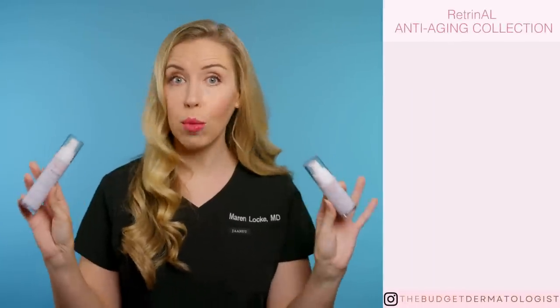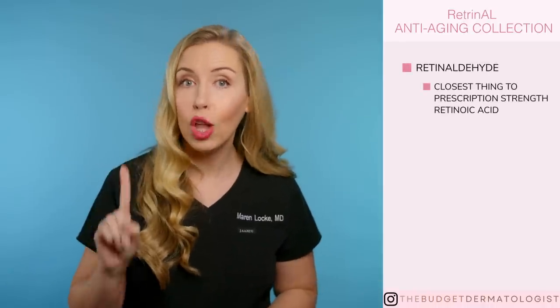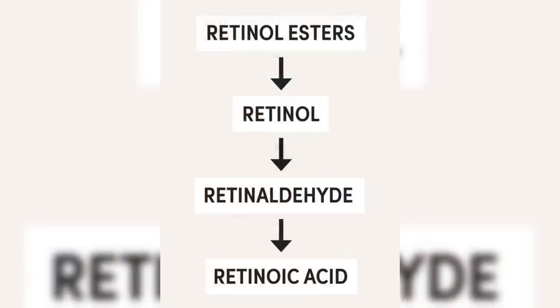First up is my personal favorite collection of this entire brand — it's the Rétrinol line for anti-aging. There are four products to choose from in this line. What makes this collection very unique is that all of these products have retinaldehyde in them, which is the closest form of retinoid to prescription-strength retinoic acid. Retinaldehyde is converted by your skin directly to retinoic acid, so you are getting almost prescription-like results here with way less side effects.